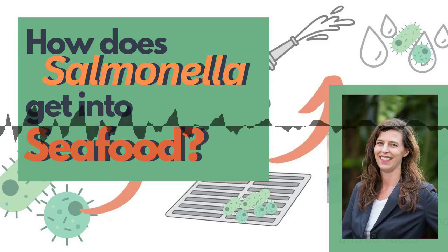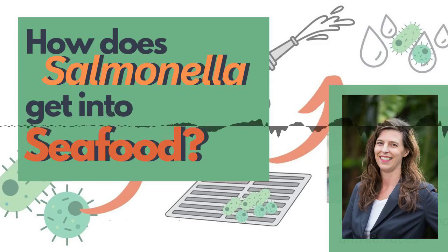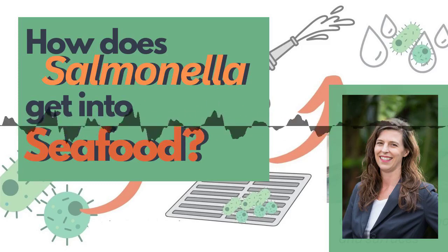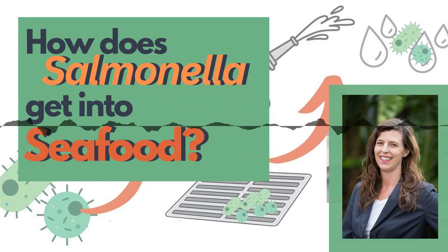Investigators visited the distributor's factory and collected swabs from equipment, walls, and floors. The outbreak strain was found in 13 of 132 swabs taken from the floor and floor drains. Officials from the FDA who inspected the facility discovered that staff were using high-pressure hoses to clean the floors and drains while fresh product was nearby. This high-pressure washing caused contaminated water droplets to splash onto food contact surfaces like filleting surfaces and cutting boards. The FDA also noted other hygiene failures, including incorrect sanitizer concentrations, condensation dripping onto product contact surfaces, and staff cleaning drains with gloved hands but not changing their gloves afterwards.